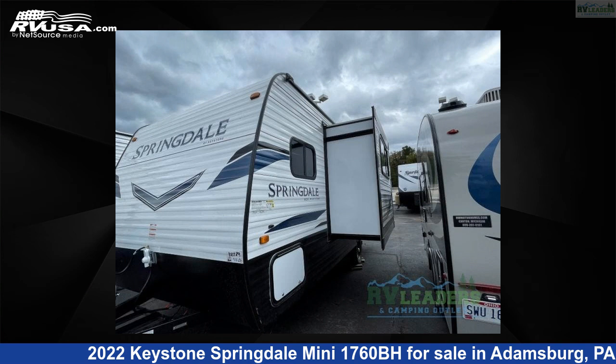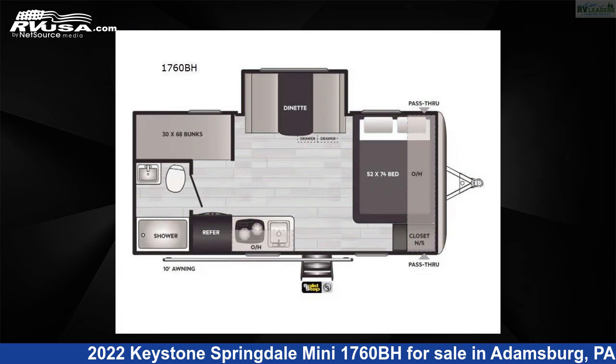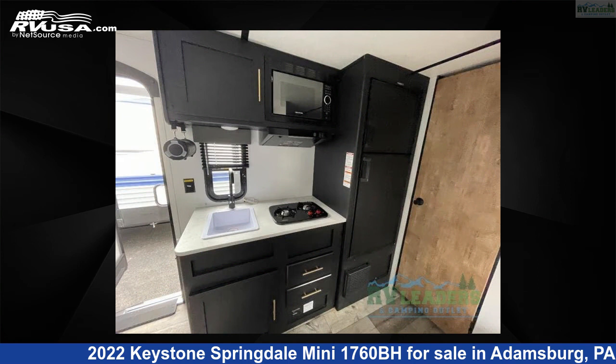This 2022 Keystone Springdale Mini 1760BH is a travel trailer RV. It is located in Adamsburg, Pennsylvania 15611, and is offered for sale by RV Leaders.